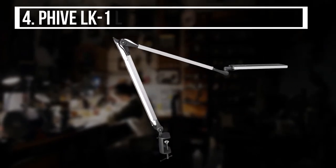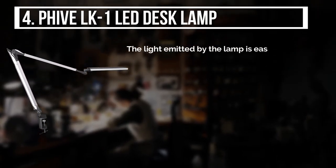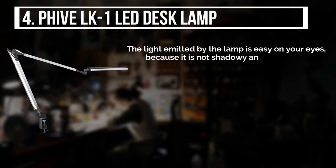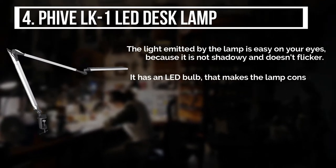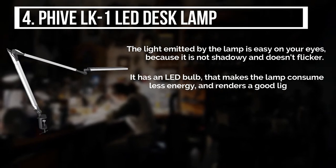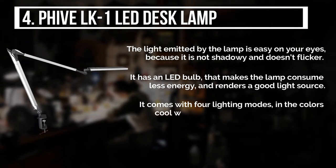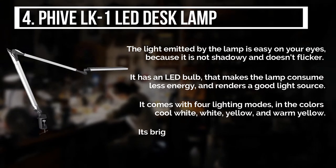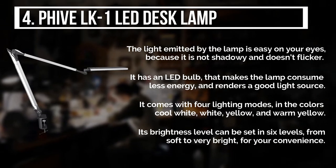The fourth product is the 5 LK1 LED Desk Lamp. The light emitted by the lamp is easy on your eyes because it is not shadowy and doesn't flicker. It has an LED bulb that makes the lamp consume less energy and renders a good light source. It comes with 4 lighting modes in the colors cool white, white, yellow, and warm yellow. Its brightness level can be set in 6 levels, from soft to very bright, for your convenience.